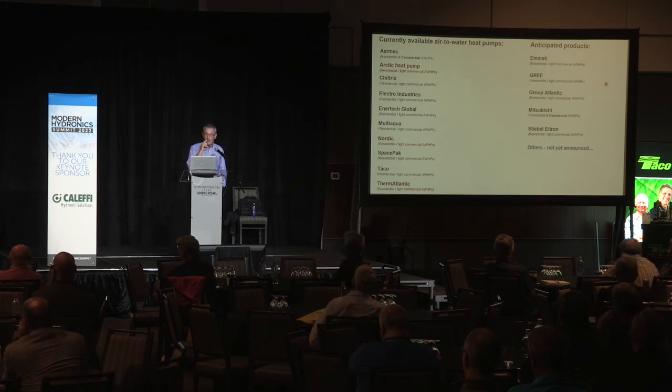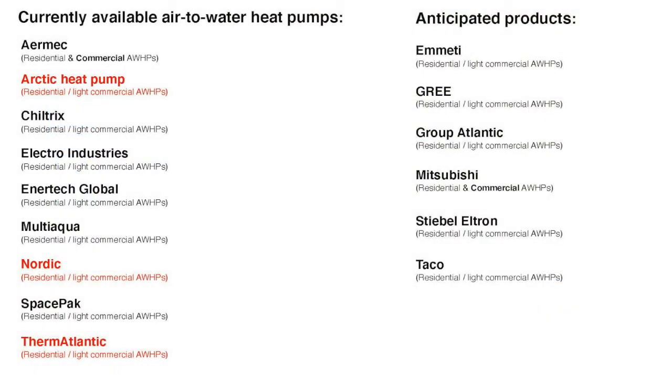There is a PDF file of all the slides. Over on the left are the players right now in air-to-water heat pumps — several companies in Canada manufacturing or selling these products, shown in red. Over on the right are companies looking at entering this market because they see where the energy markets are headed and don't want to put all their eggs in the fossil fuel basket. They're going to diversify in terms of what they offer.